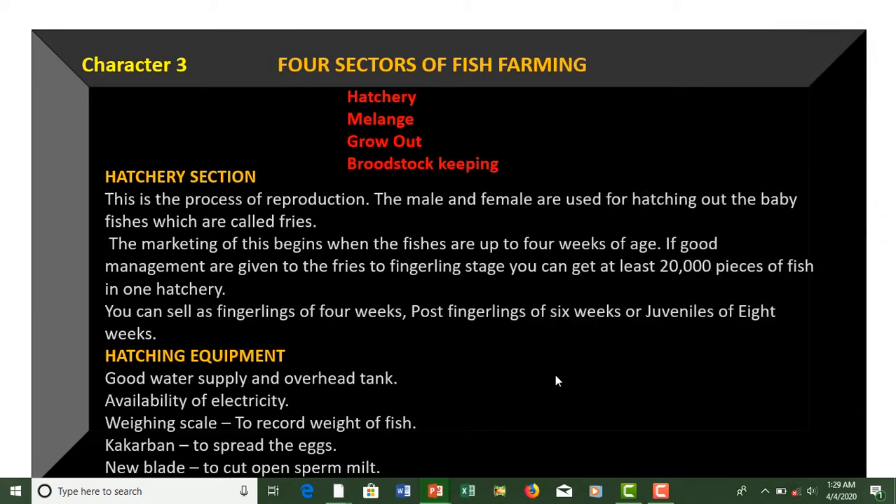So the four sectors of fish farming — character three — are: hatchery, melange, grow out, and brood stock keeping. If you don't want to do hatchery, you can decide to do melange, grow out, or brood stock keeping.